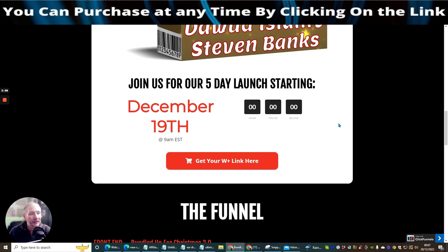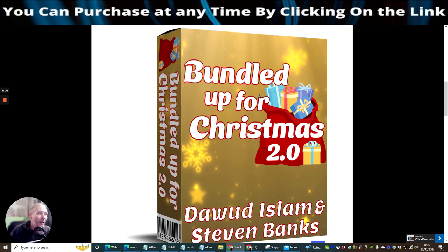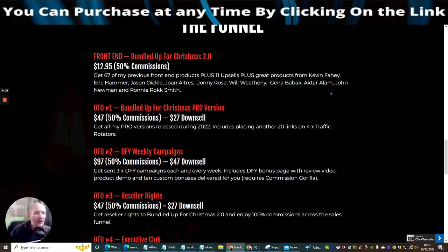This went live on the 19th of December at 9 a.m. EST, by Doward Islam and Steven Banks — a duo launch. Bundle Up for Christmas 2.0 is $12.95 on the front end. You get 67 of Doward's previous front-end products plus 11 upsales, plus great products from Kevin Farhey, Eric Hammer, Jason Oikul, Joan Altres, Johnny Rose, Will Withery, Gene Barback, Akhtar Alarm, John Newman, and Ronnie Rocksmith.